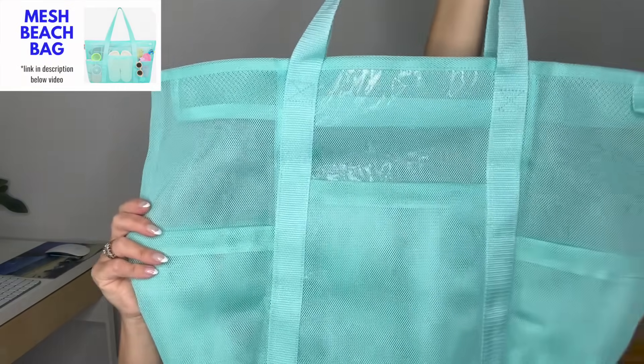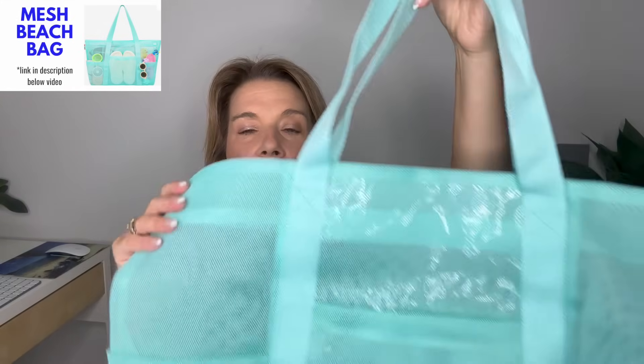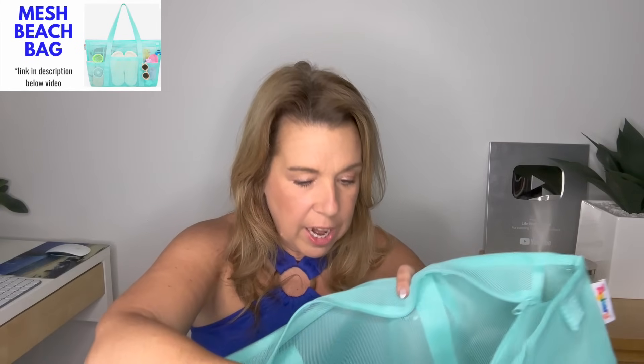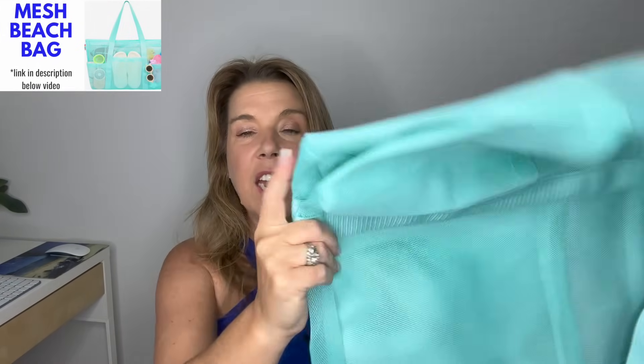Moving on, I have a few more travel essentials and then I'll show you some shoes and fashion items for men and women. A large mesh beach bag: I have it in black but don't tend to reach for it, so I bought this colorful one. What I like about it are all the exterior pouches for water shoes, sunscreen, and other items. It also has a zipper, an interior pouch that is sealed, zippered, and waterproof. It's very light, can go right inside your luggage or even a carry-on bag, and it can fold up.